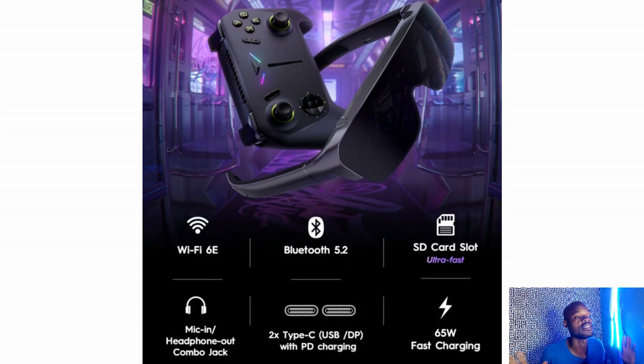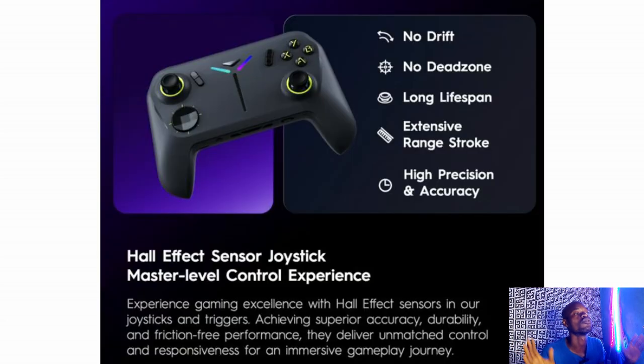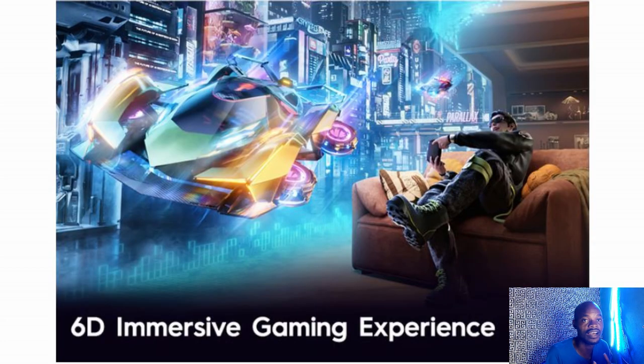According to the full specs, they claim no drift, no dead zone, long lifespan, extended range, and high precision accuracy — meaning you can be in a very wide room playing your game comfortably with no lag, no drifts, and no dead zones.